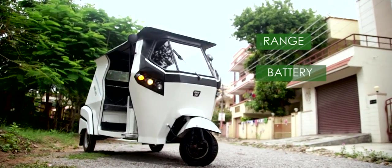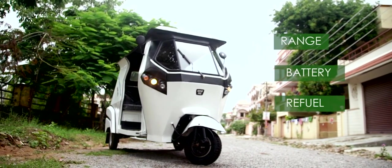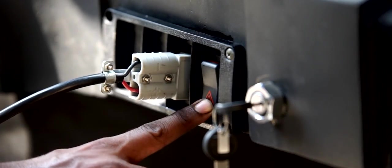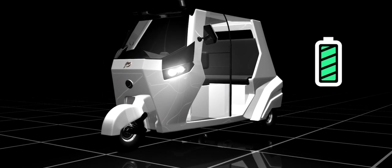Range anxiety, battery recharge time, and refueling infrastructure are the biggest concerns to adoption of electric vehicles. GMW smart autos are equipped with a powerful onboard charger which can recharge the batteries to full charge in three hours.